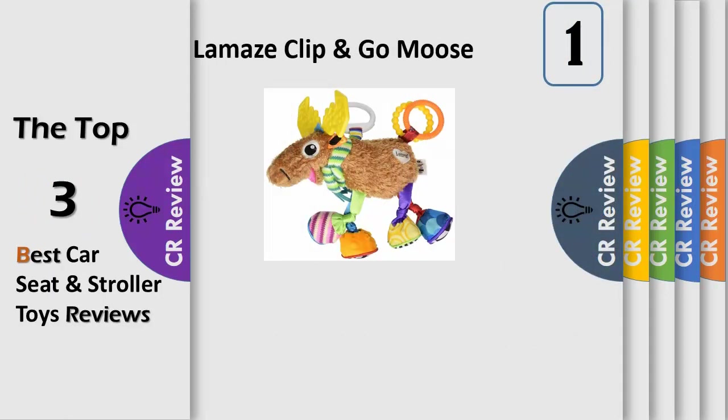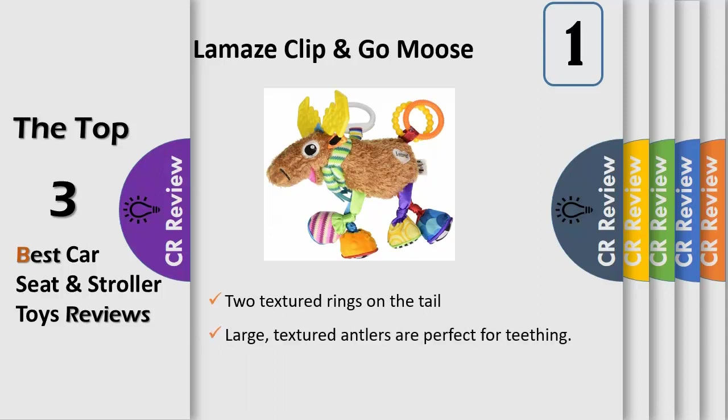Mortimer the Moose has colorful knotty legs and multiple textures on his hooves with fun crinkle calls and jingles. His large textured antlers are perfect for teething, and his body is made of super soft material that baby will love to touch. Mortimer's squeaker tummy and clacking tail rings add extra fun and exploration for baby, stimulating the senses.